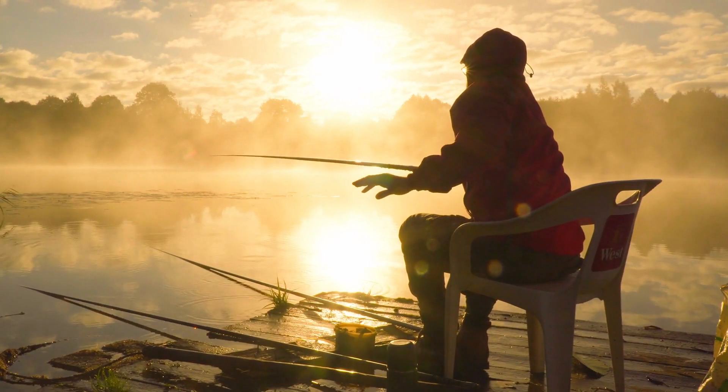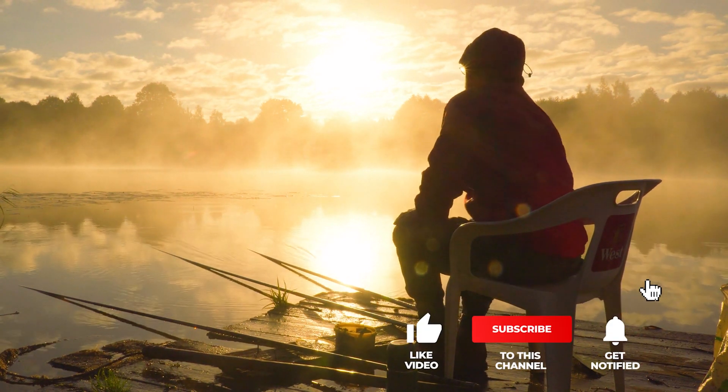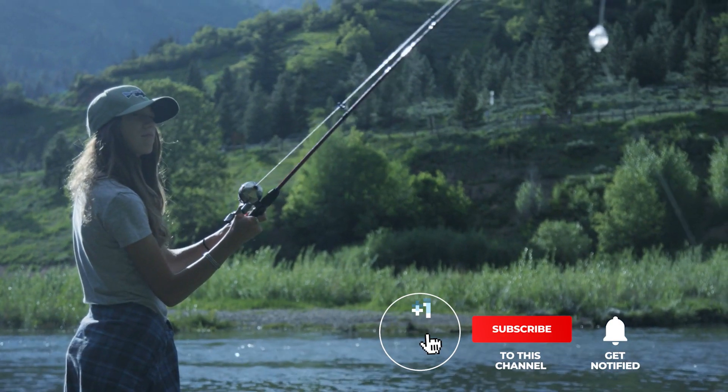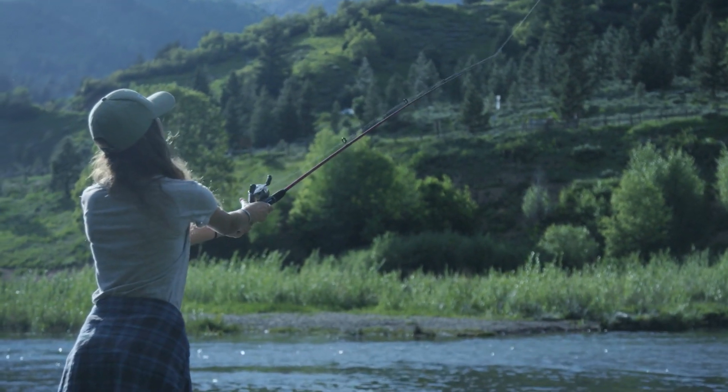If you haven't found a fish finder that meets your needs yet, keep watching because I have more lined up for you. If this is your first time visiting this channel, be sure to subscribe and hit the bell icon to receive notifications of my next videos.